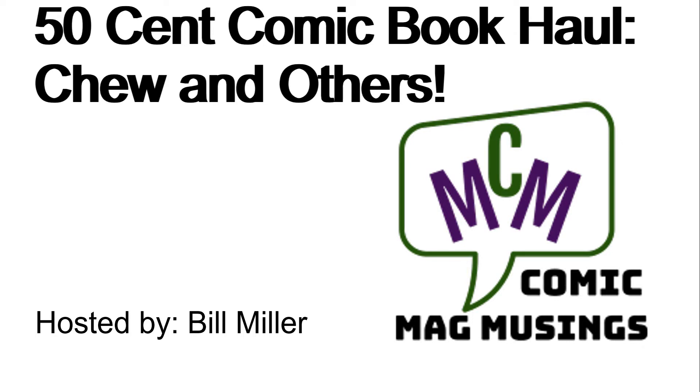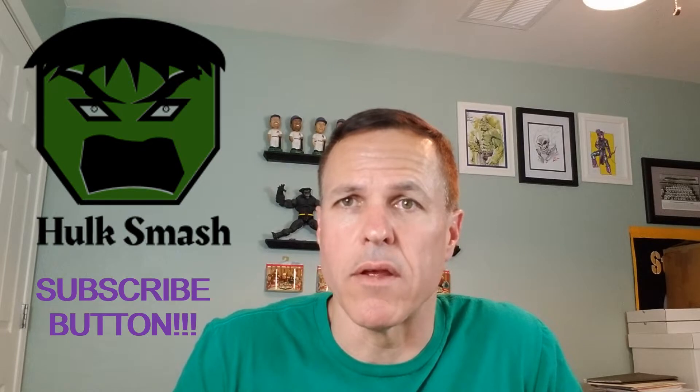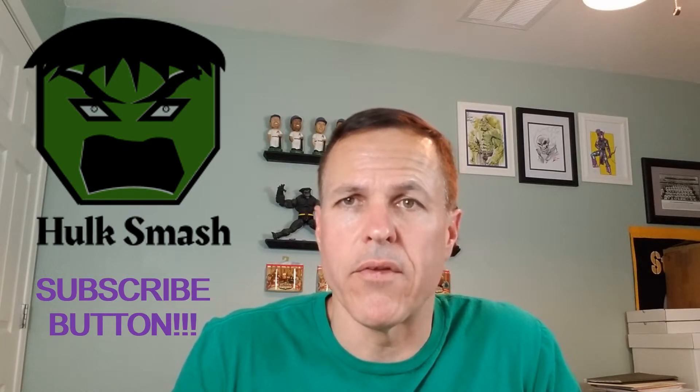Hello, comic book guys and gals. Welcome to Comic Mag Musings. I'm your host, Bill Miller. Today, we're doing a comic book haul of some 50-cent comic books that I got from a local, longtime comic book shop institution in Phoenix that will be closing down shortly. All of these were 50 cents a piece, and they are between, I'd say, an 8.5 and a 9.6 in condition. So, without any more details, let's get to showing and telling.